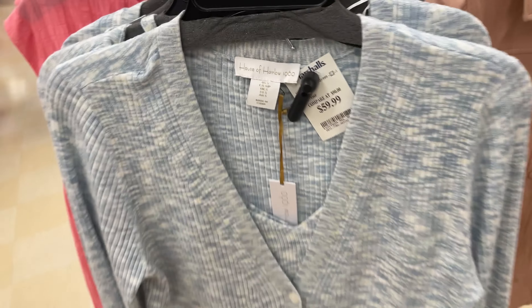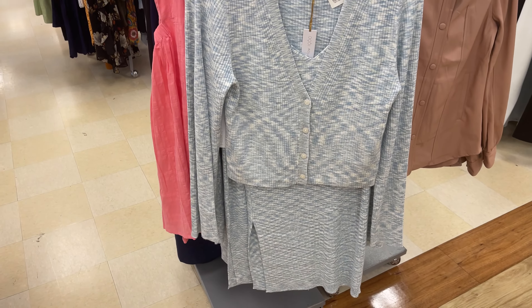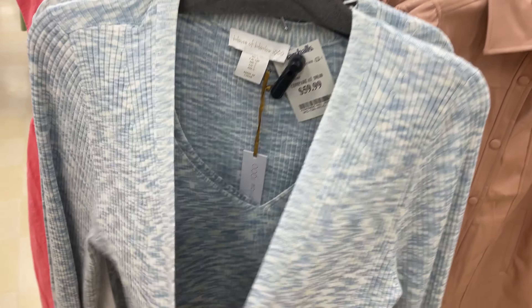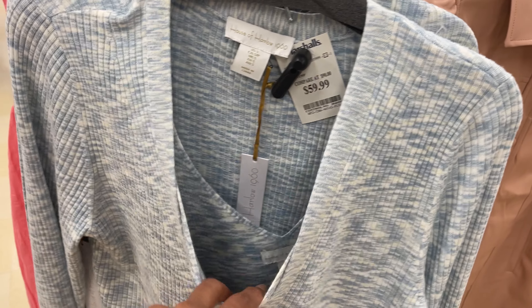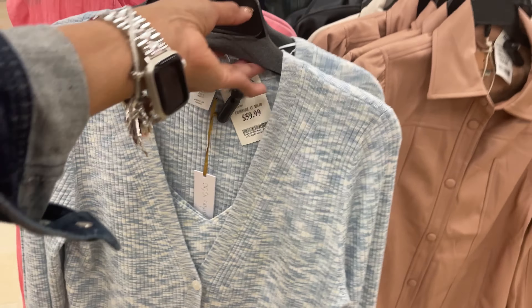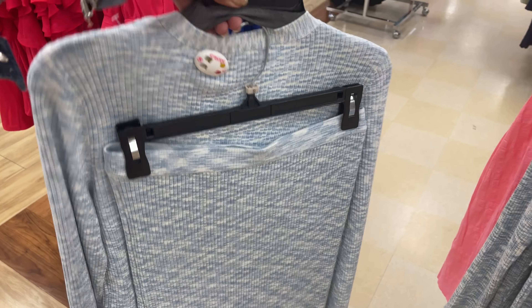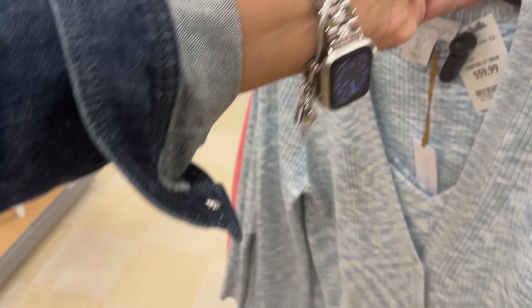House of Harlow. This is $60 and it's a three piece set. I can tell it's a sweater with a little camisole inside and a skirt in the back.